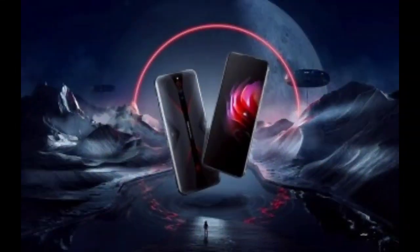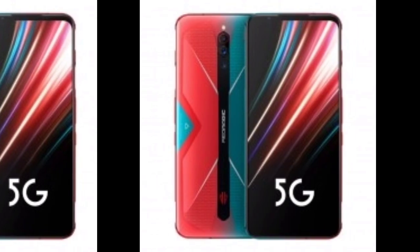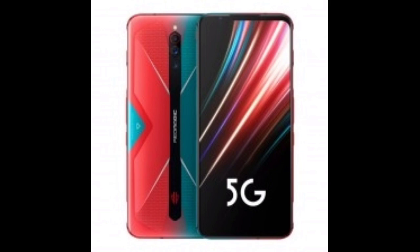Other hidden features include more color modes of the screen, round icons through a theme, and changing the quality of the screen recording.